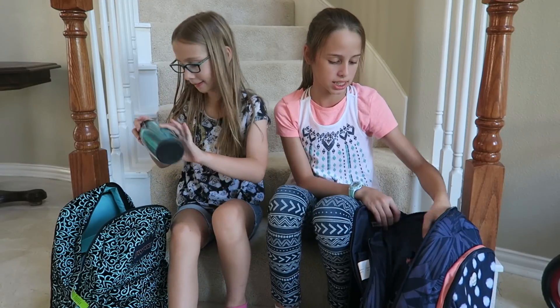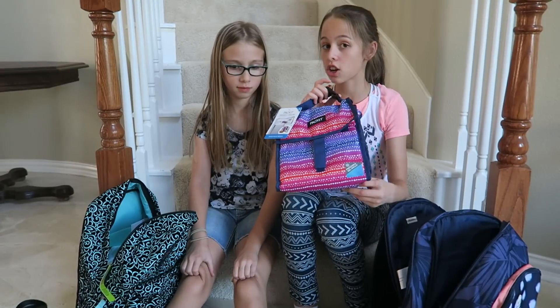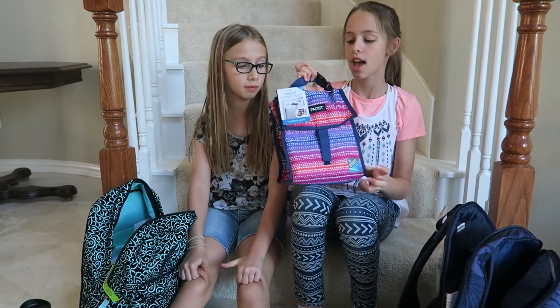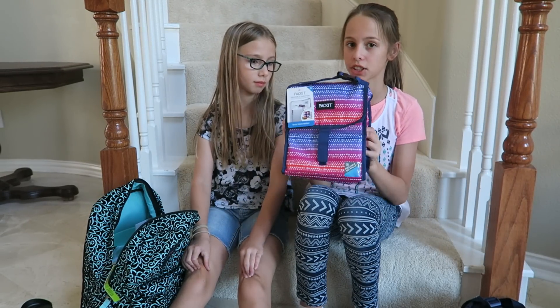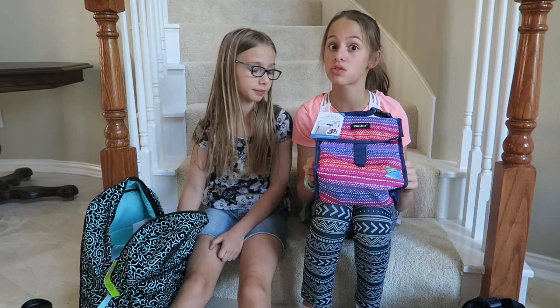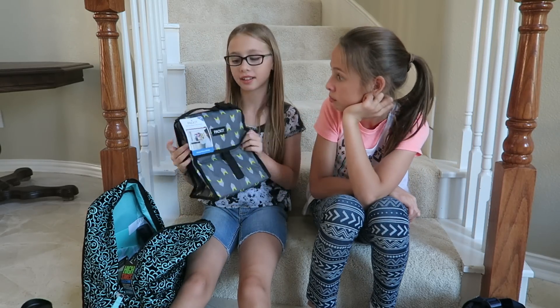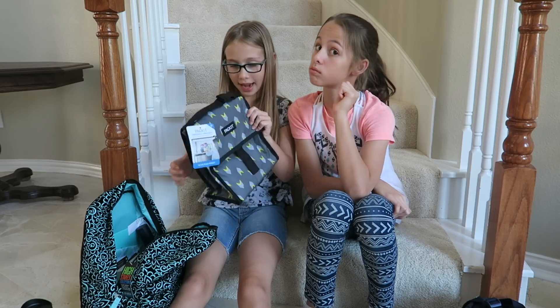Next I have my lunch bag. We're going to show you these in tomorrow's vlog for 'what's in our lunch box.' This is the Packit brand for lunch boxes — they keep them cool if you put them in the freezer and they stay cool for a while. They're really awesome. We've used these for a long time — our last ones lasted like seven years, so that's how long they can work.